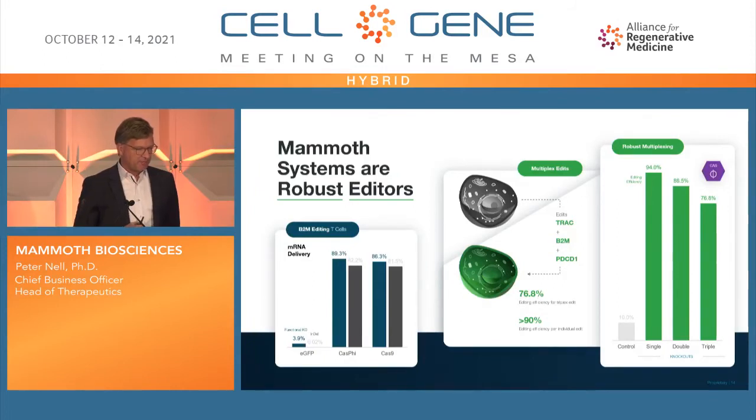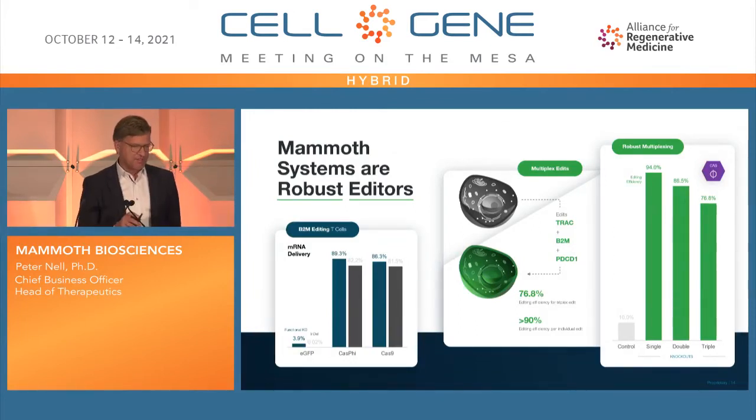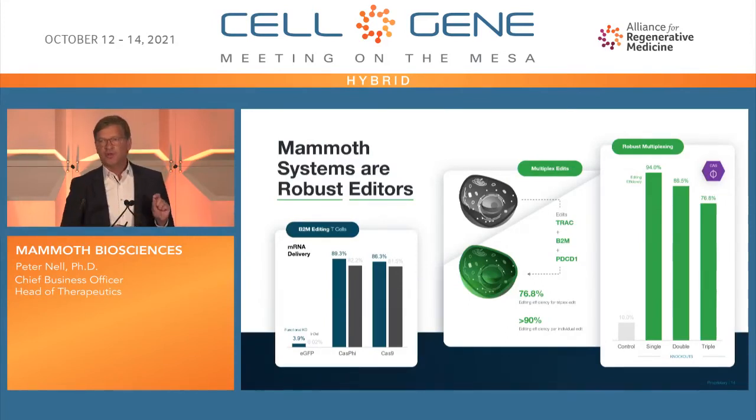We haven't disclosed much data, but here is one slide showing that these systems are very much equivalent to Cas9 in our hands. This is from T cell editing on very common targets. On the left side is a single edit with very good results, and on the right side a triplex edit — three edits simultaneously — also very similar to what we can do with Cas9 and with good results. Importantly, these are not protein-engineered systems; they are the natural systems we discovered, and protein engineering could be done on top to further optimize them.